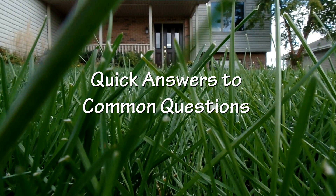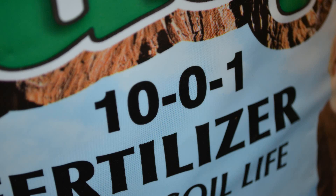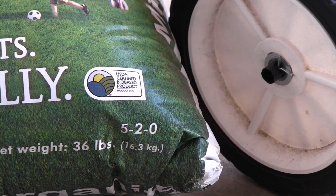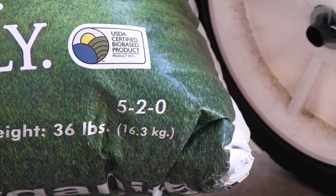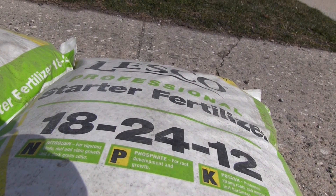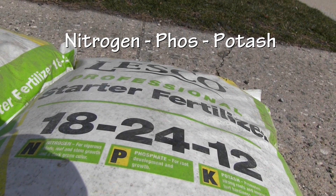Hey guys, Alan Hain here, the lawn care nut, with a quick lawn question and answer. One of the questions I do get often is: what do the numbers on the bag of fertilizer stand for, or what do the numbers on the bags of fertilizer mean? That's a great question because that's really the key to starting a proper application of fertilizer or other lawn product.